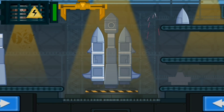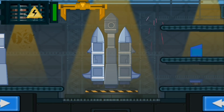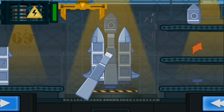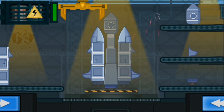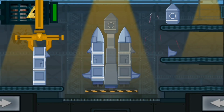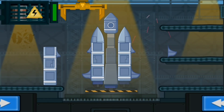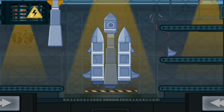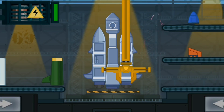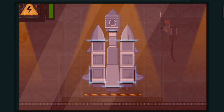Great job! Very good! Great! Very good! You are so clever! Weld the details of the spaceship together! Use plasma welding and move it over the stitch!